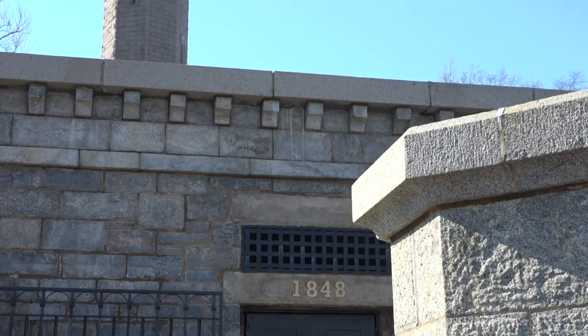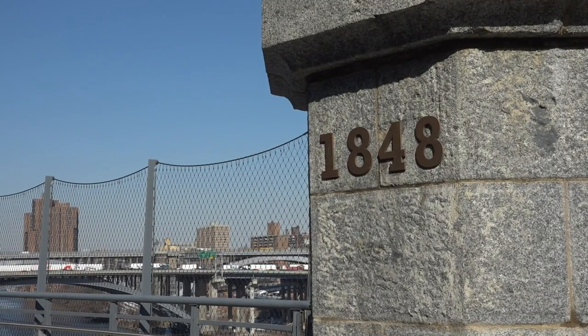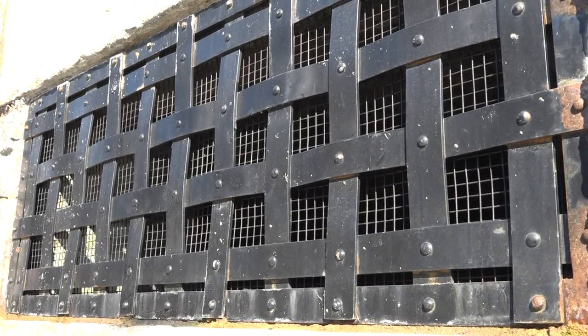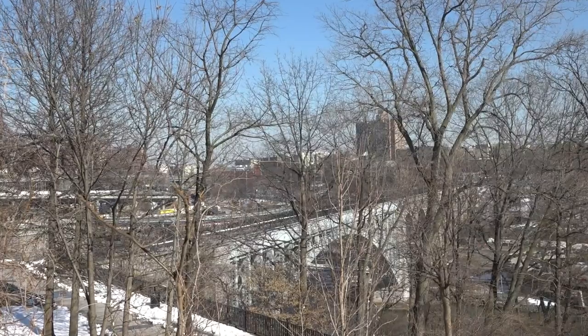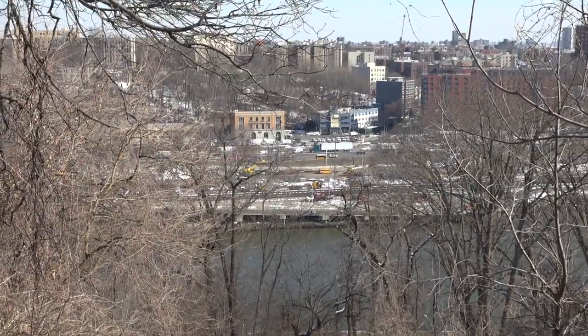Dividing the northern and southern half of the park is the High Bridge Water Tower. The octagonal tower was assembled in pieces from 1866 through 1872 to meet the city's growing demands on the water system. Its construction was accompanied by a seven-acre reservoir, and it stands at the Manhattan end of High Bridge.